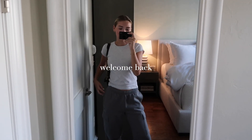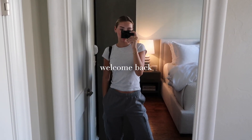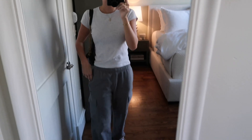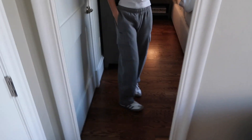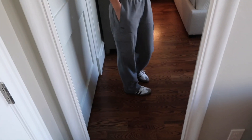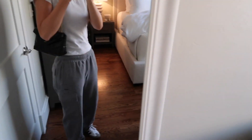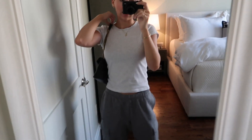Good morning, you guys. Welcome back to my YouTube channel. I'm on my way to my hair appointment, so I just wanted to show my outfit before I left really quick. My t-shirt is from Brandy Melville, my sweatpants are the cargo sweatpants from TNA, and then I just have some Sambas on and a little black bag. I'm going to go get a coffee really quick and then go to the hair salon.